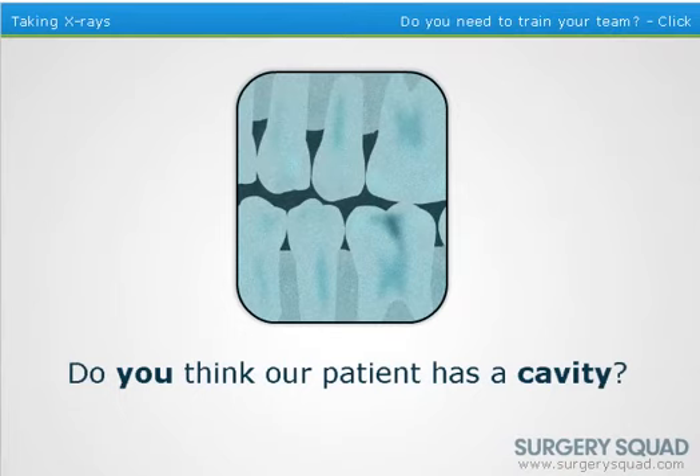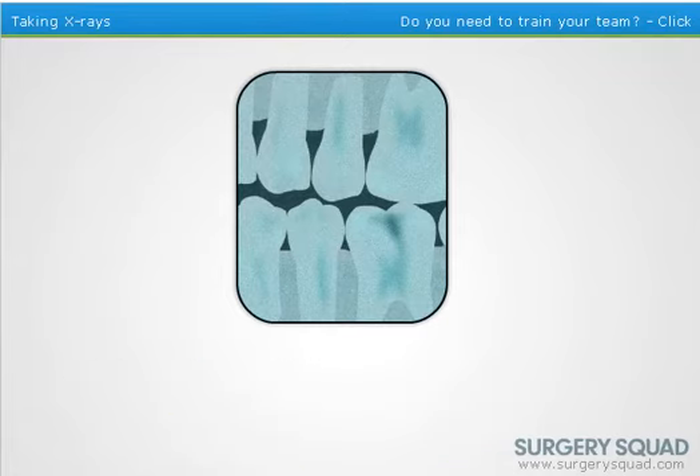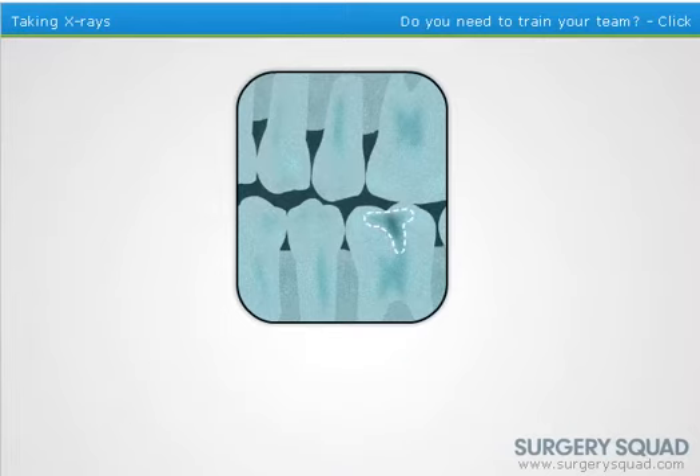Do you think our patient has a cavity? Yeah, right there — and then right there. I agree. Yes, can you identify it on the x-ray? Right there. There it is. We need to get that taken care of as soon as possible. Let's get started.